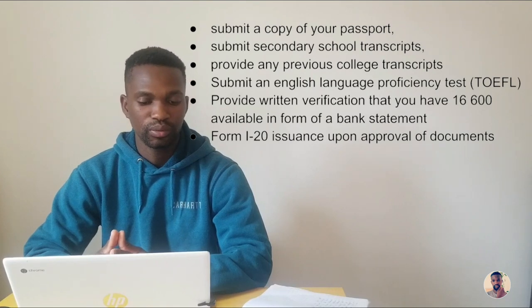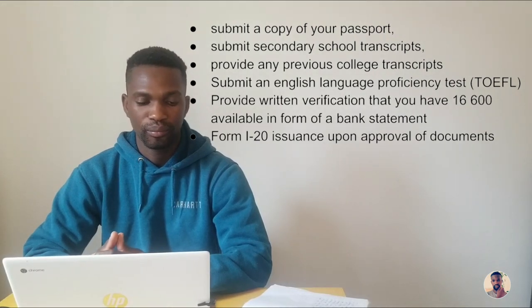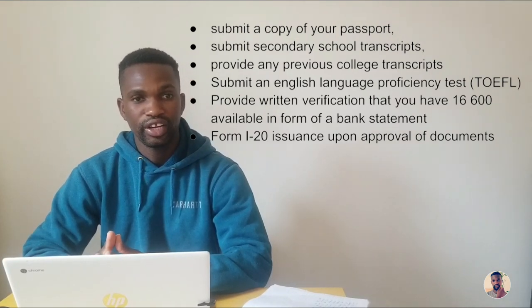You also need to provide English language proficiency test results, and a written verification that you have $16,000 US dollars available in the form of a bank statement if you don't have a scholarship. The I-20 will be issued by the school once all documents are submitted and approved. You will also have to pay a DS-160 fee online before going to the embassy for your visa interview. Programs offered include agribusiness, agronomy, biology, business, construction, nursing, medical aid, and much more.